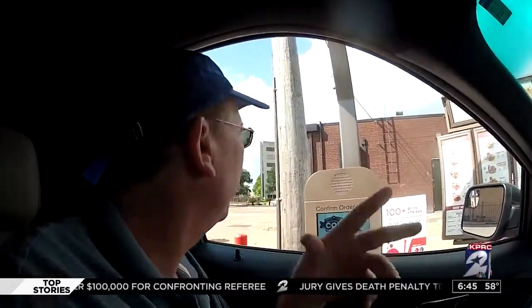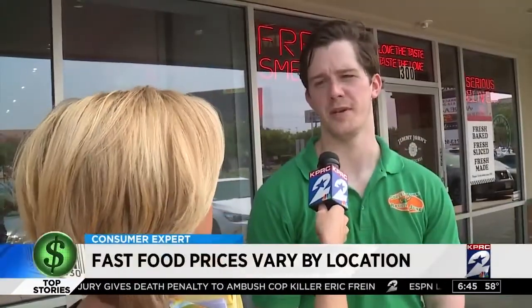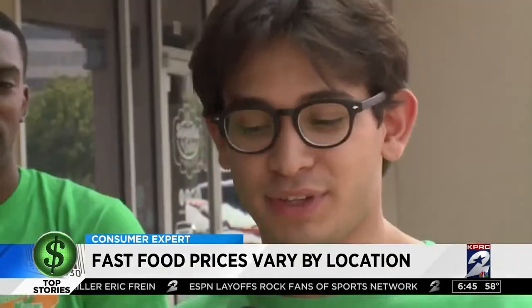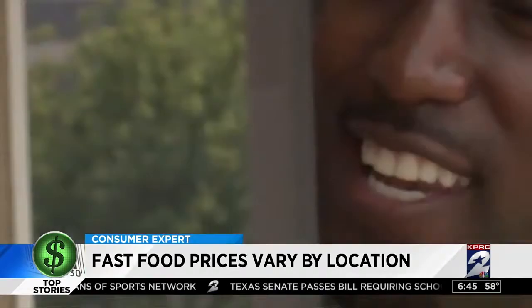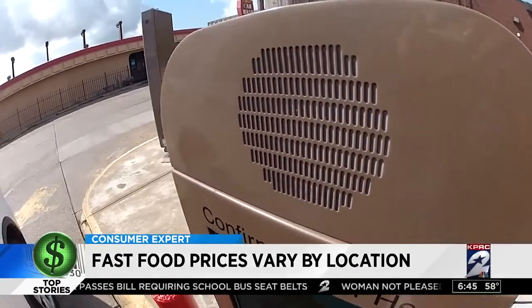We stumbled upon what may be the most expensive McDonald's in our area. You know what you like to order — the chicken burrito, the Big Mac, the McChicken sandwich, the spicy chicken, the $5 box combo. In Houston, we're ordering fast food a lot. On average, we go through a drive-thru 18 times a month.